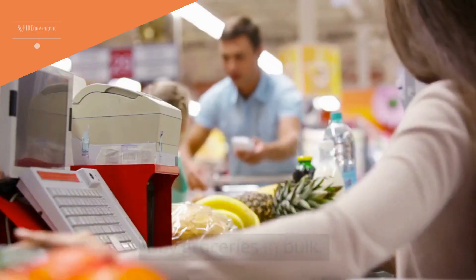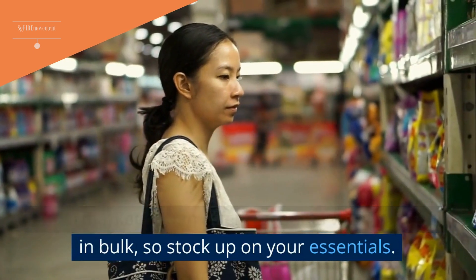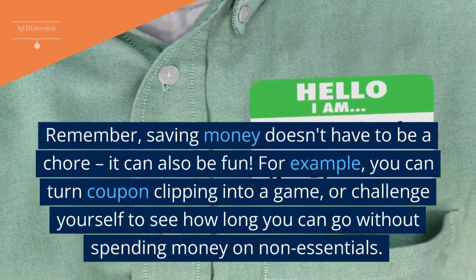Tip 20: Buy Groceries In Bulk. Supermarkets often offer discounts when you buy in bulk, so stock up on your essentials. Remember, saving money doesn't have to be a chore — it can also be fun.